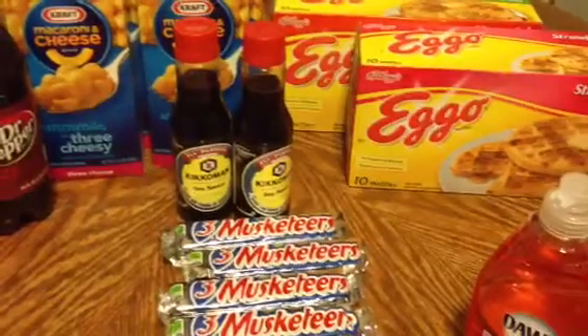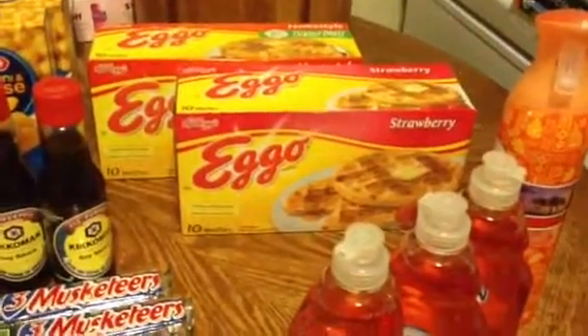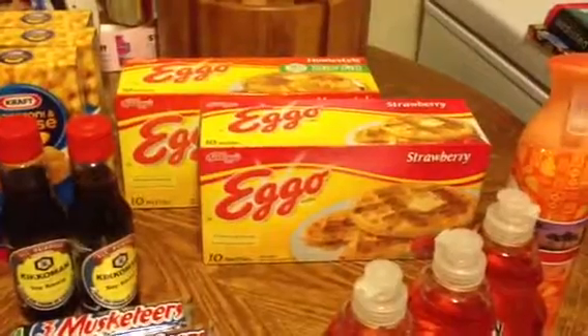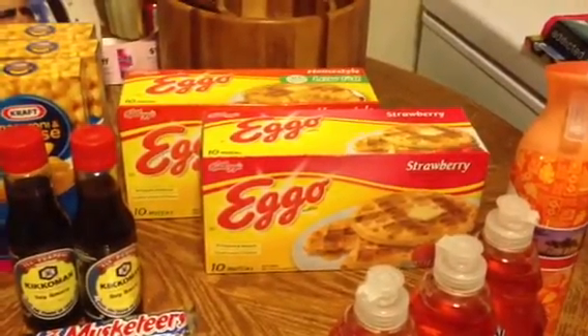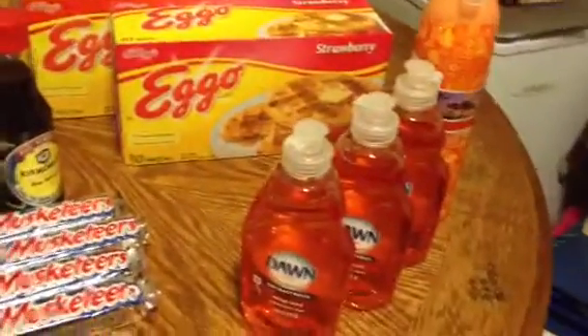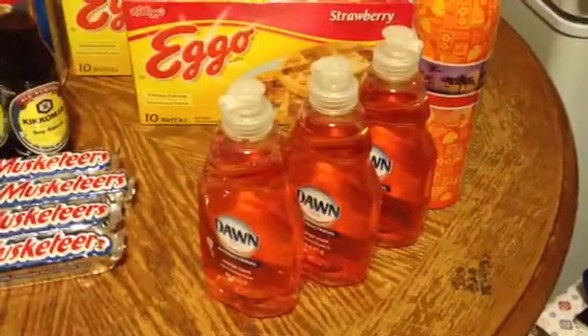And then a 75-cent coupon off two will effectively double up to the $1.19, supposedly making that free. The Eggo waffles are on sale two for $4 — certain varieties, not all of them are marked in my store — making them $2 each. Then we have a $1 off two doubling to $2, so it makes each one a dollar, which is not bad.